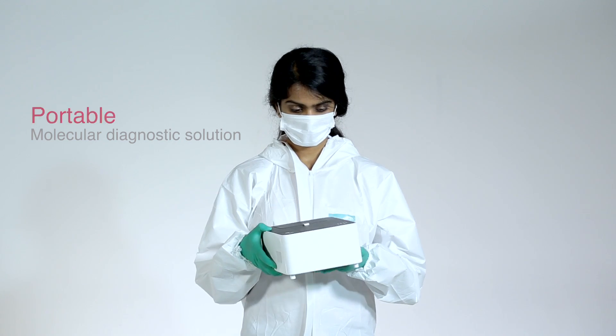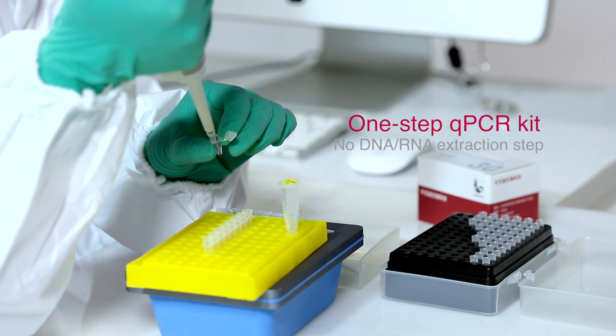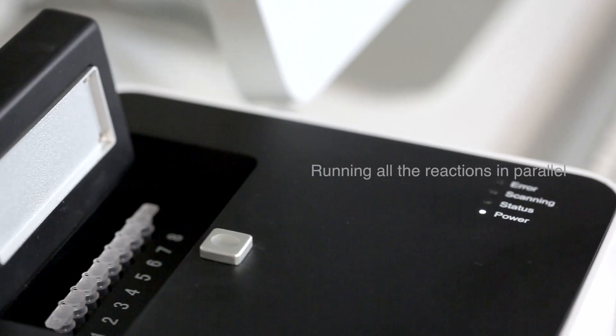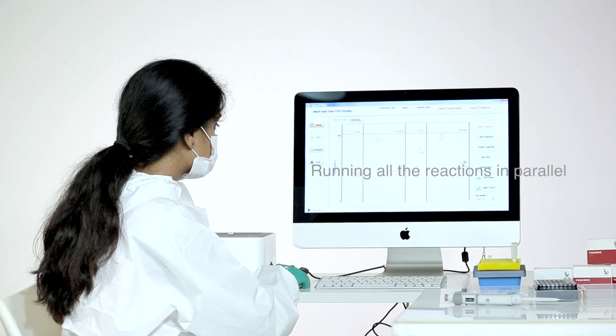device on the market. The Coyote one-step qPCR reagent can be processed without a DNA or RNA extraction step, which simplifies the complex nucleic acid detection technology to achieve truly rapid detection.